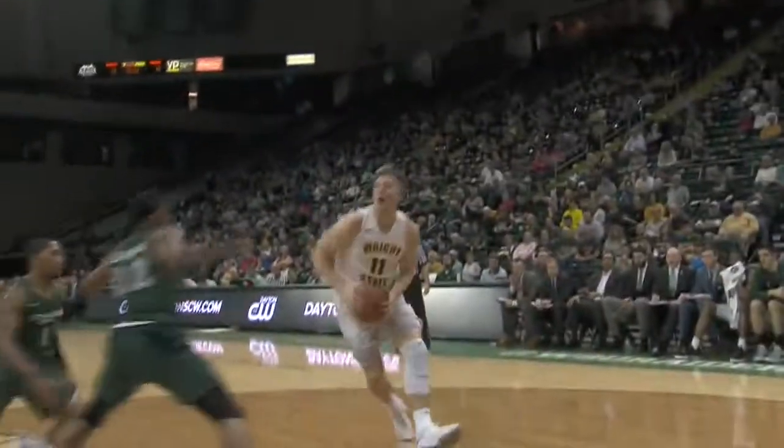Gentry, a screen from Love. Love gets it back. Leans inside with a left hand and puts it in. What a shot.